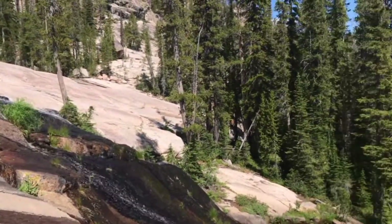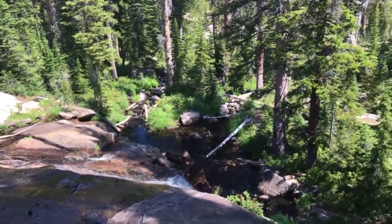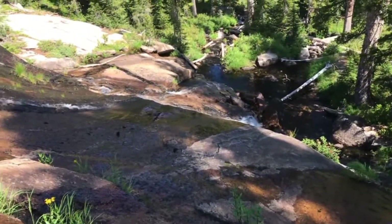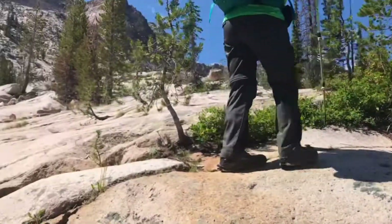Now we're up onto the falls that we were looking up at from over there. Kind of cool. Almost done exploring.